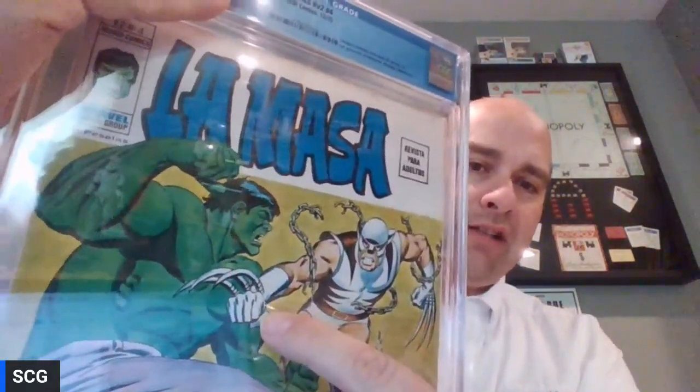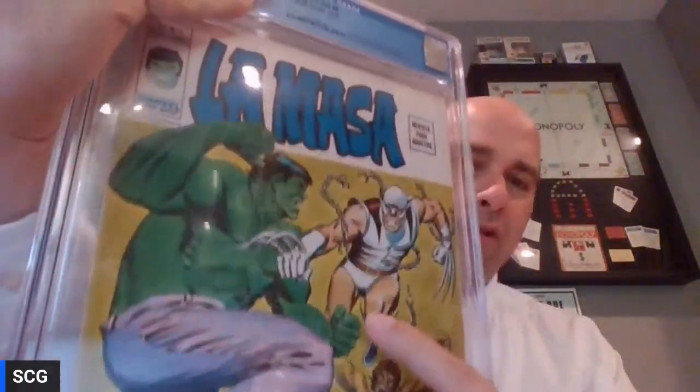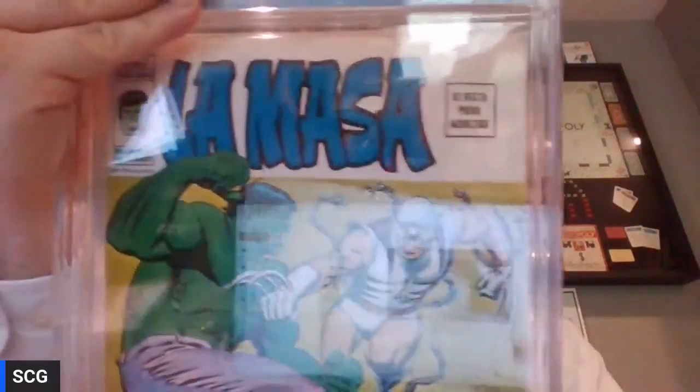Since there are only four books total that I'll be showing today, I put them in order leading up — we're going upward in excitement levels. One of the other things about foreigns is that sometimes they reimagine the image, not simply a reprinting of the same old image. This one is definitely that. This is La Masa, Volume 2, Number 4, from December of 1975 — very close to the original release. This is a reimagining: Wolverine's claws look like they come straight out of his wrists, Wolverine is wearing shorts and a white outfit, and Wendigo is wearing brown. These things make foreigns really interesting.